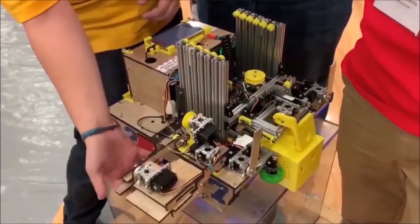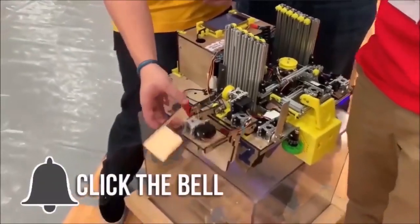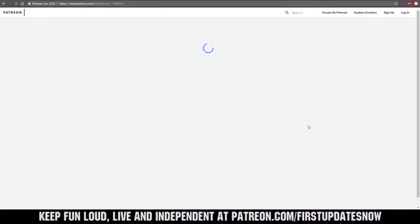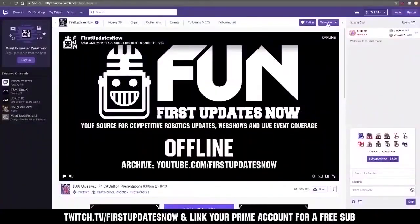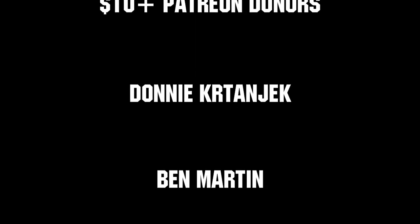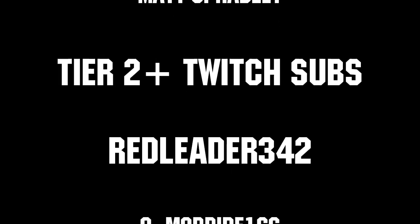Thanks for watching — if you want more fun content, be sure to subscribe and ring the bell to be notified about our latest videos. You can also directly help support FUN by visiting our Patreon at patreon.com/firstupdatesnow or by subscribing at twitch.tv/firstupdatesnow. Thanks to all of our co-executive producers on Patreon and tier 2 plus subscribers on Twitch, keeping the FUN loud, live, and independent.